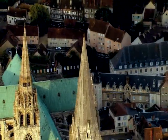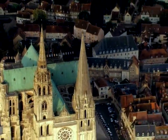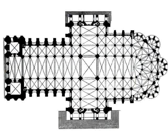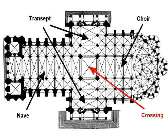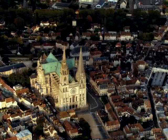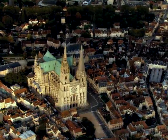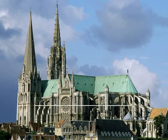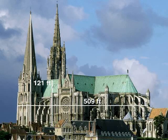The cathedral in the small city of Chartres stands out as the only one to survive almost exactly as it was in the 13th century. The floor plan of Chartres Cathedral is shaped like a Latin cross. The nave, choir and transepts meet at a central crossing. Like other Gothic cathedrals, Chartres used architectural innovations to create a building of a kind never seen before — 509 feet long with a nave 121 feet tall and towers 351 and 377 feet high.